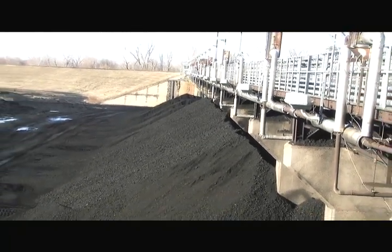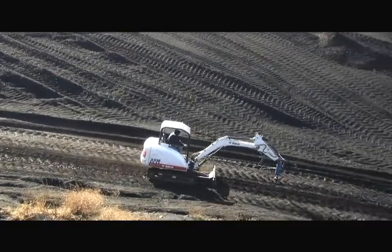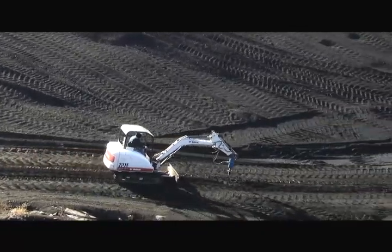By using the on-site coal as a platform foundation, Support Works by Thrasher crews were able to access the retaining wall with a mini excavator and begin installation.